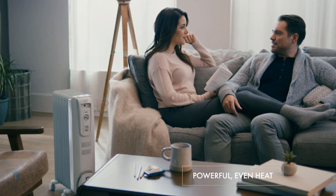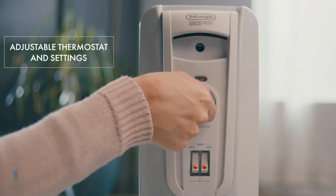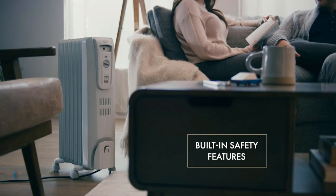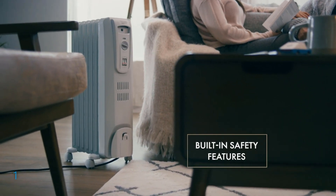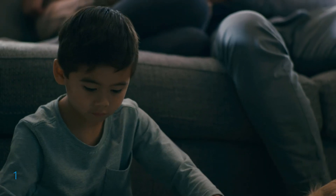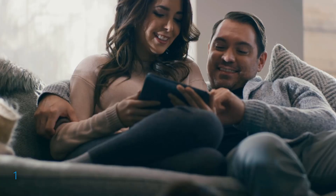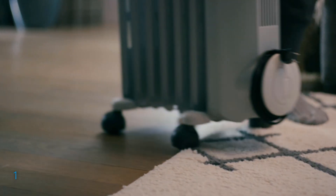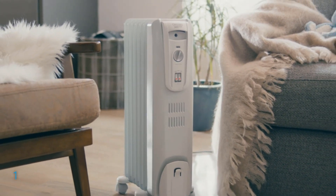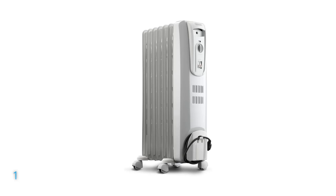The heater emits a gentle warmth that reduces dry air, making the environment more comfortable and allergy-friendly as it doesn't circulate dust, pollen, or dander. Portability is a breeze with its integrated handle and snap wheels, allowing effortless room-to-room movement without installation. Safety features include a thermal cutoff and fully enclosed heating elements. The antifreeze setting prevents frozen pipes by activating when temperatures drop below 41 degrees Fahrenheit. Constructed with high-quality steel and a permanently sealed oil reservoir, this durable heater is low-maintenance and designed to help lower energy bills.